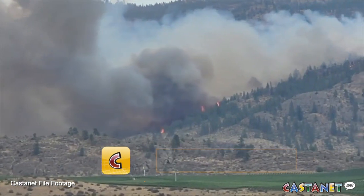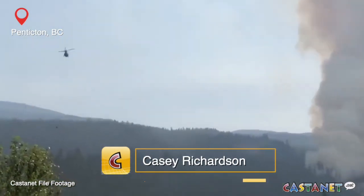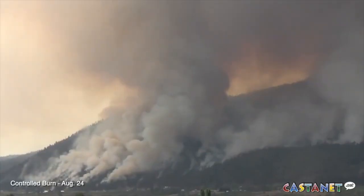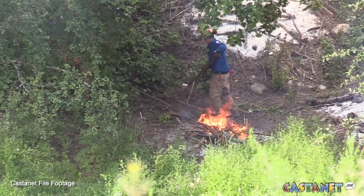The Kamloops Fire Centre has five prescribed burns planned for this spring as part of their toolkit to help reduce wildfire risk management for communities. Prescribed burning helps to reintroduce fire back into the landscape under specific conditions to help meet specific land management objectives, and there are many reasons why a prescribed fire could help achieve those land management objectives.